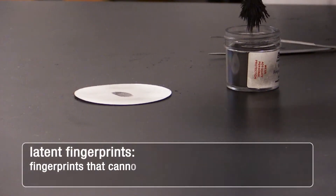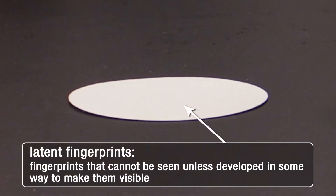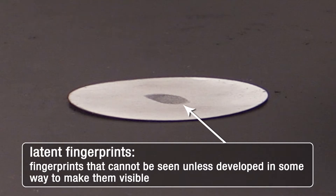Latent fingerprints are fingerprints that you cannot see. You know that they are there, but you cannot see them. So you need to find a way of developing and making them visible for everybody.